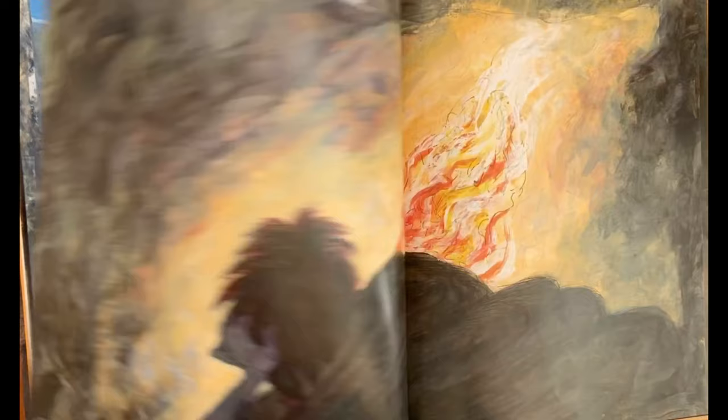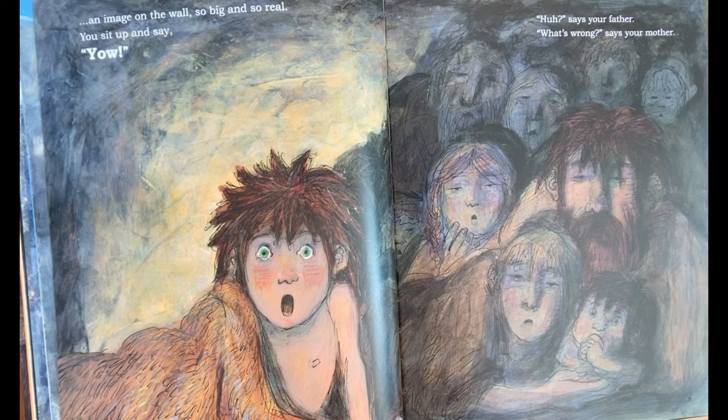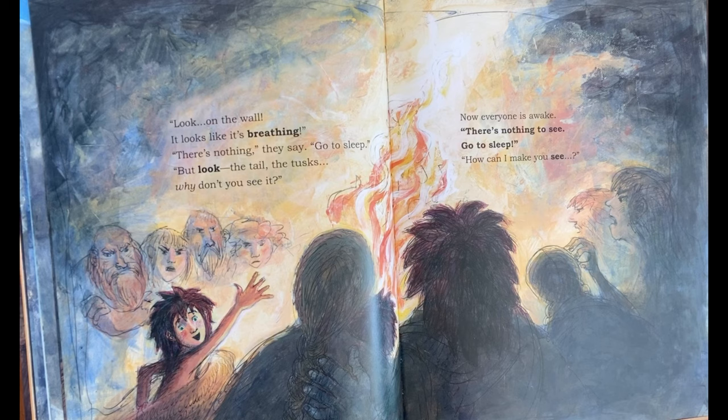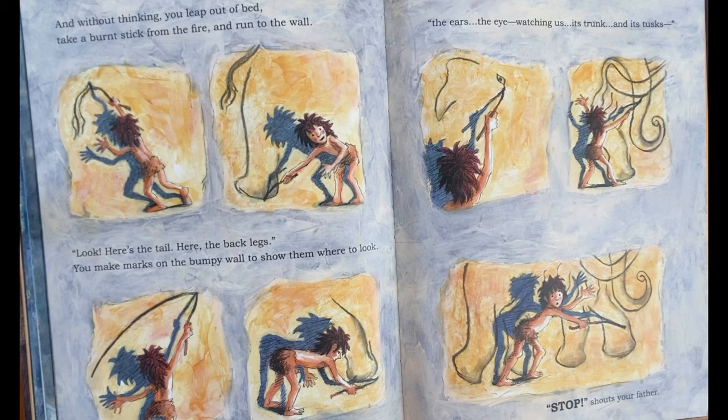That night, in front of the fire, as your eyes begin to close, you see an image on the wall — so big, so real. You sit up and say, "Yow!" "What's wrong?" says your mother. "Look on the wall. It looks like it's breathing." "There's nothing," they say. "Go to sleep." "But look — the tail, the tusks. Why don't you see it?" Now everyone's awake. "There's nothing to see. Go to sleep." "How can I make you see?" And without thinking, you leap out of bed. You take a burnt stick from the fire and you run to the wall. "Look, look, here's the tail and here's the back legs." And you make marks on the bumpy wall to show them where to look.